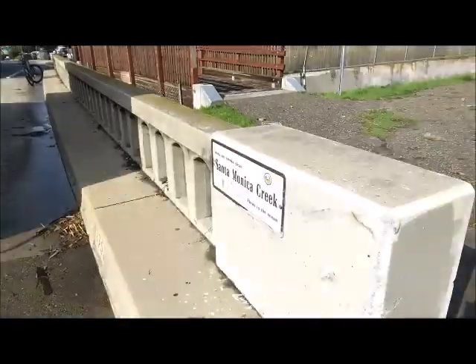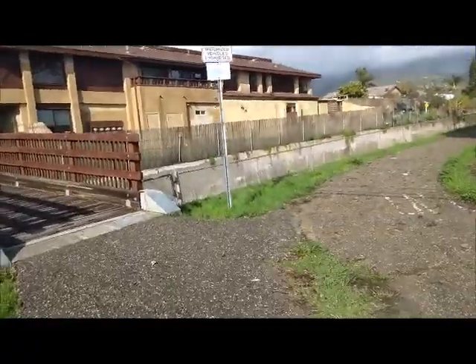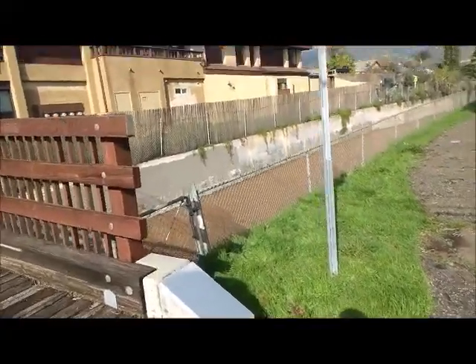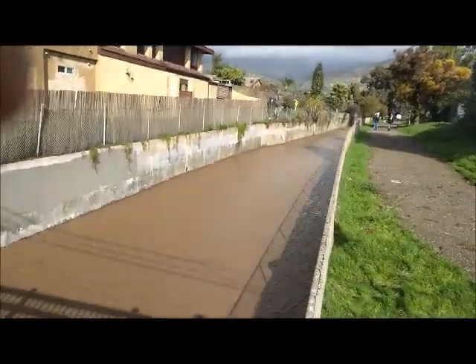This is Santa Monica Creek in Carpinteria — it's all enclosed in concrete here. It doesn't look like it's too high up, but there's a lot of water coming down.